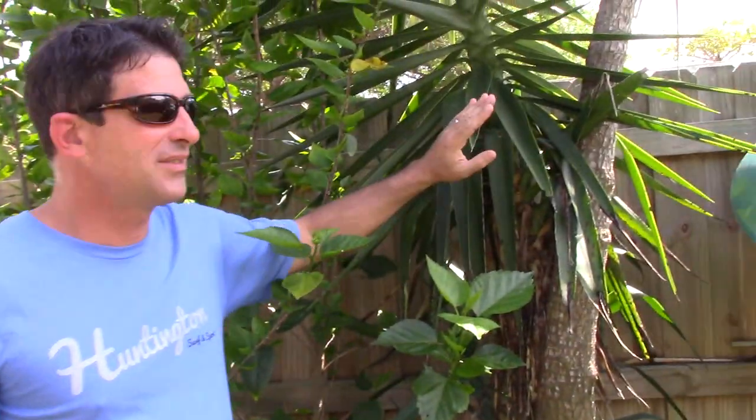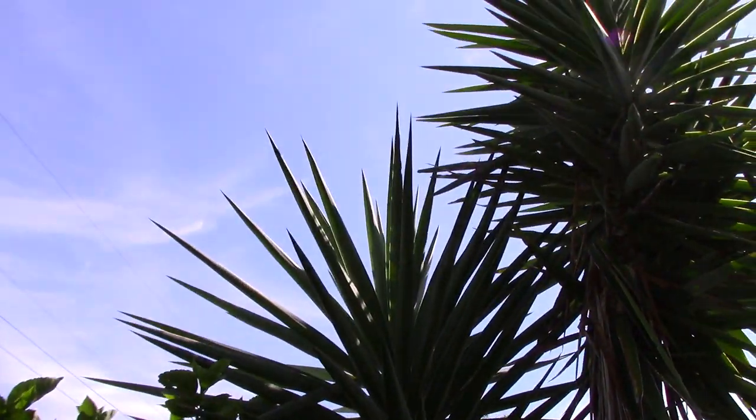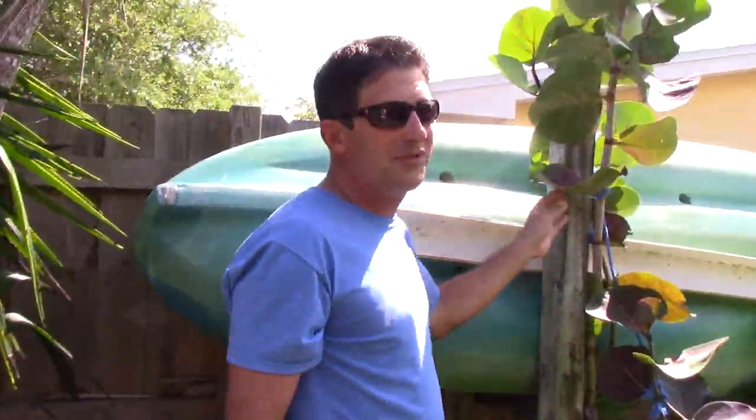But they are edible. Now this is another one that's not thought of as edible, but it still is — this is the yucca, the soft-tip yucca, which is a relief because if we had a Spanish bayonet it would go straight into my hand. The white flowers actually taste a little bit like almonds and they can be eaten.